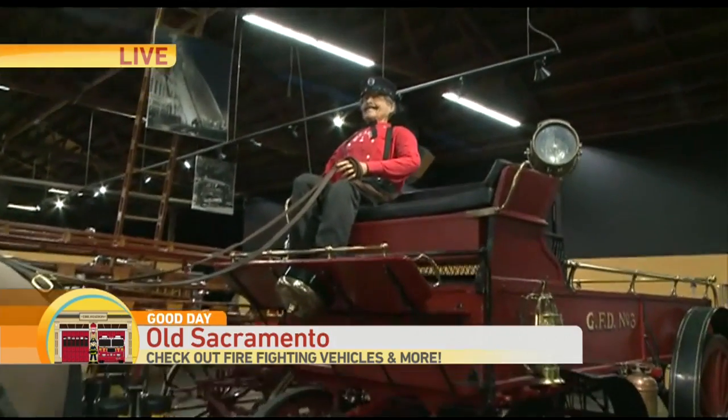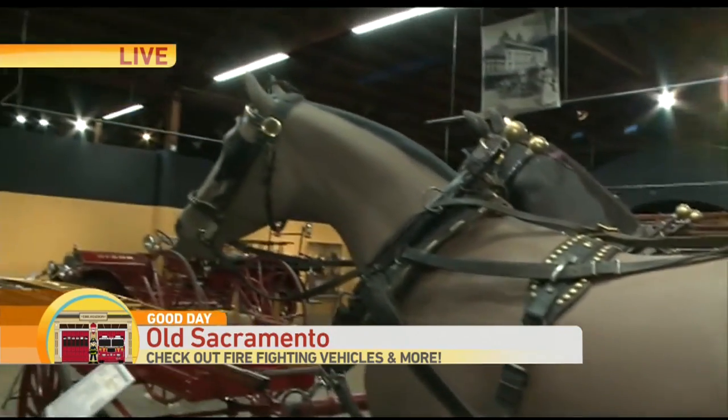We don't do anything at the museum that you wouldn't be able to do yourself, besides being here before it opens. As you saw when I was cranking that little horn there, your kids — or you, because I really enjoy doing that — have the chance to do this as well. You can see the horse behind me and the fireman sitting up there.